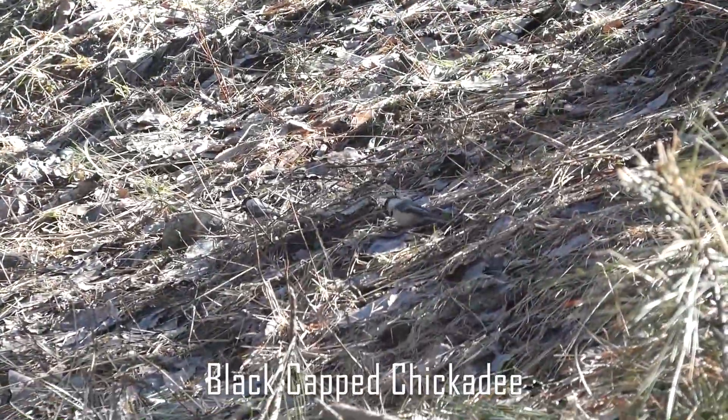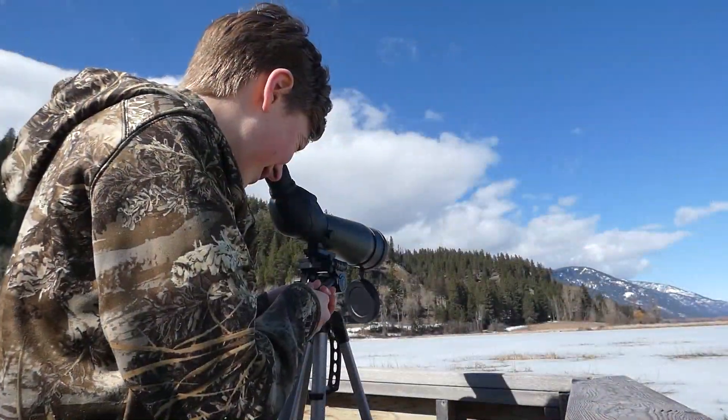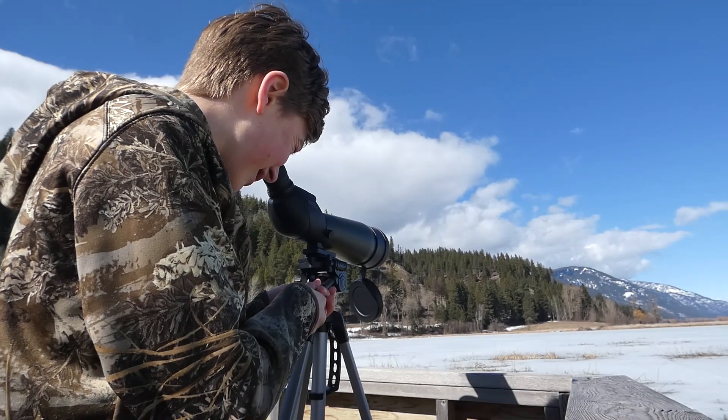Taking a little stroll on a nearby path, we noticed black-capped chickadees along the side of the trail. I got my spotting scope out and did some scanning to see what I could find.